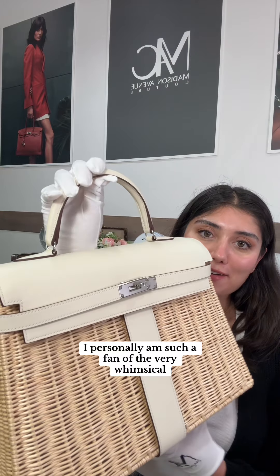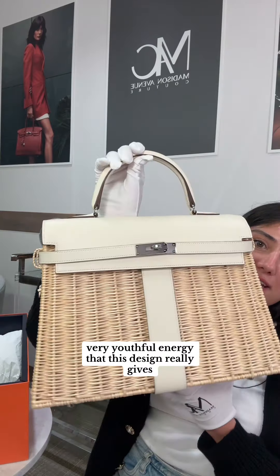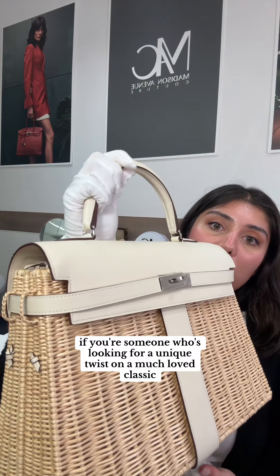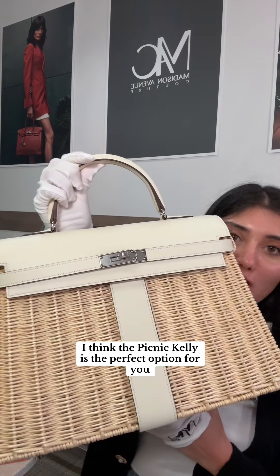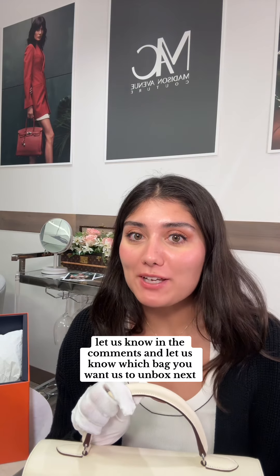I personally am such a fan of the very whimsical, very youthful energy that this design really gives, which can be seen famously on J.Lo. If you're someone who's looking for a unique twist on a much-loved classic, I think the Picnic Kelly is the perfect option for you. But what do you guys think? Let us know in the comments and let us know which bag you want us to unbox next.